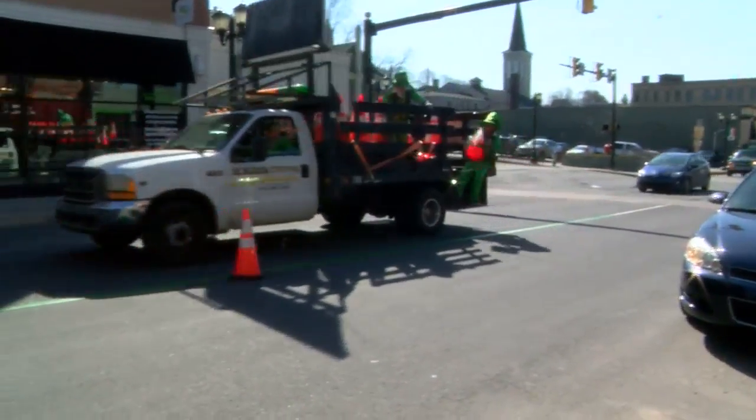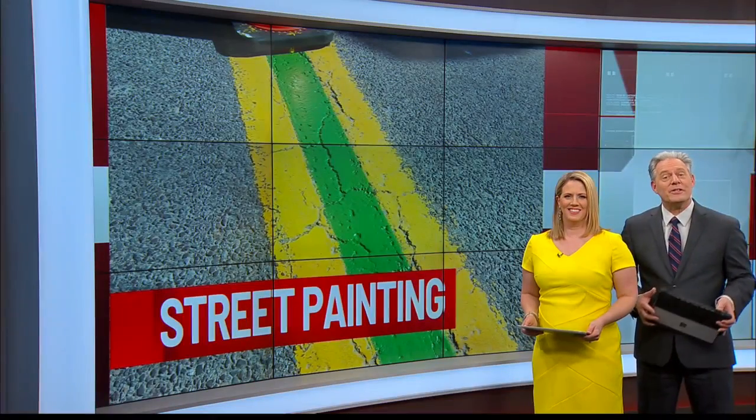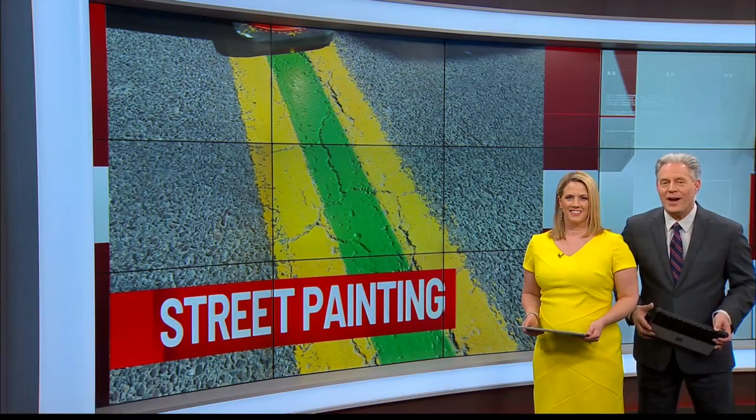In Pittston, Kevin Hayes, Eyewitness News. A lot of fun there. And by the way, this year's parade starts at noon on Saturday.